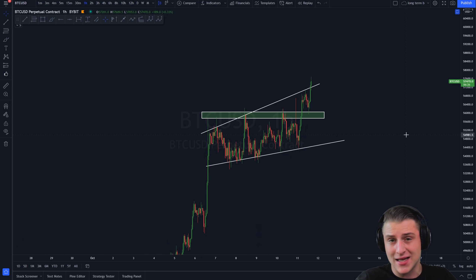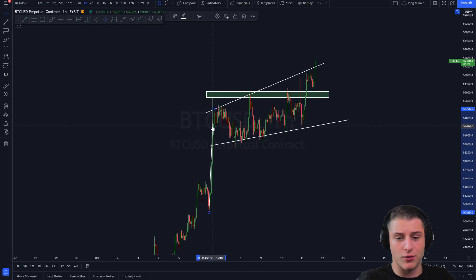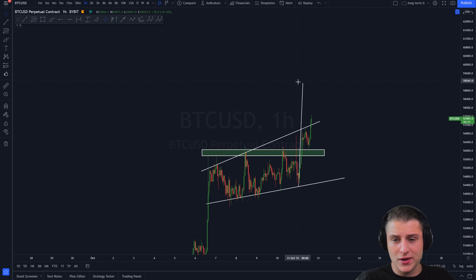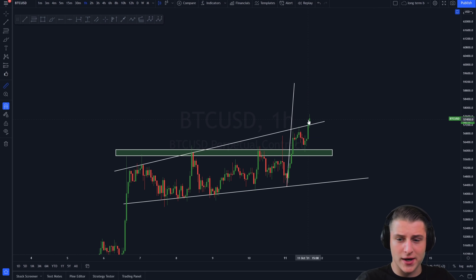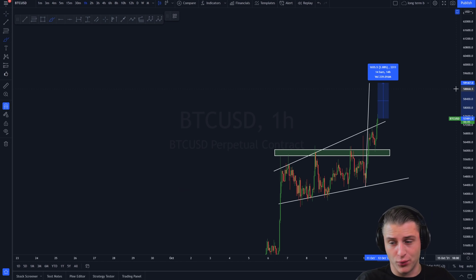Now I'll reveal the price targets of this ascending broadening wedge pattern. An ascending broadening wedge is basically a continuation or consolidation pattern. You measure it from the swing low — the latest touch from the lower side — towards the top side. Measuring this price target, you can see that from the current price we're approximately 2.88% away from our target, which is sitting around 59.1k.